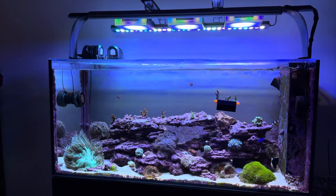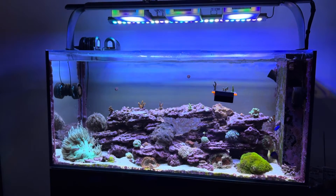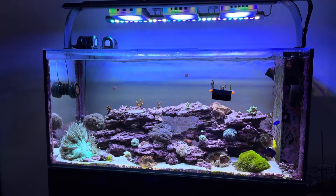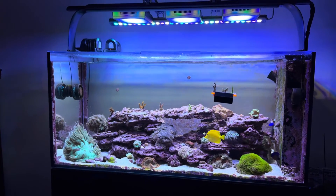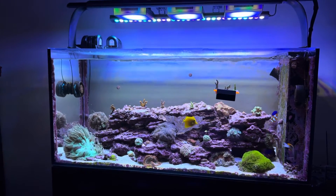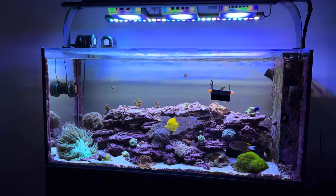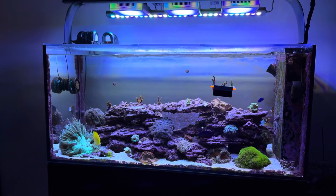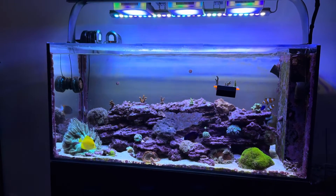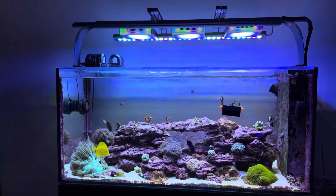Anyway, that's what's going on with pests right now — these white bugs, and yeah, I'm not a fan. I'm not blaming Tidal Gardens; I'm sure these things are rampant in coral farms. But there are so many of them, especially on that Green Bali Slimer. That's my plan going forward and I will update you guys accordingly. Thanks for listening.